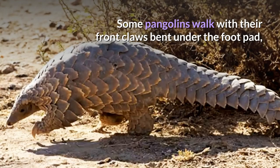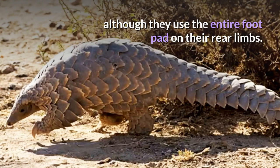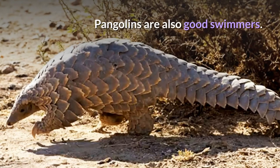Some pangolins walk with their front claws bent under the footpad, although they use the entire footpad on their rear limbs. Furthermore, some exhibit a bipedal stance for some behaviors and may walk a few steps bipedally. Pangolins are also good swimmers.